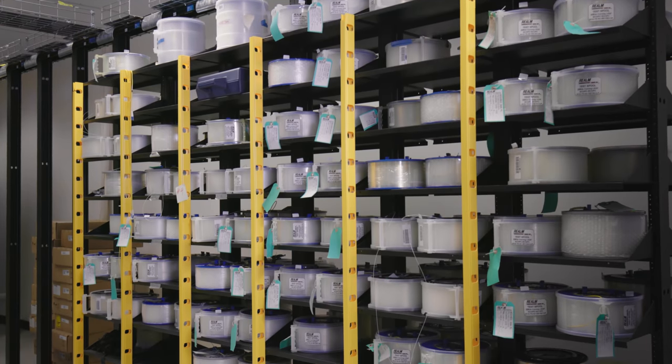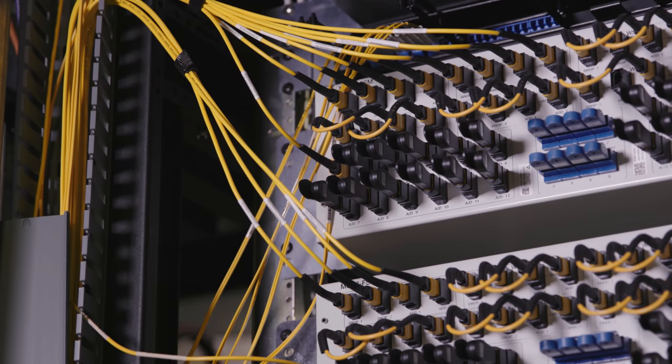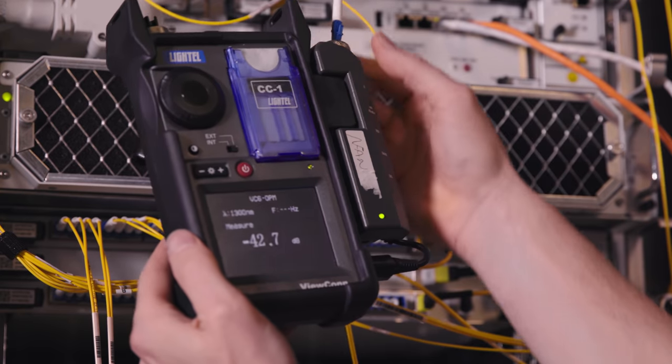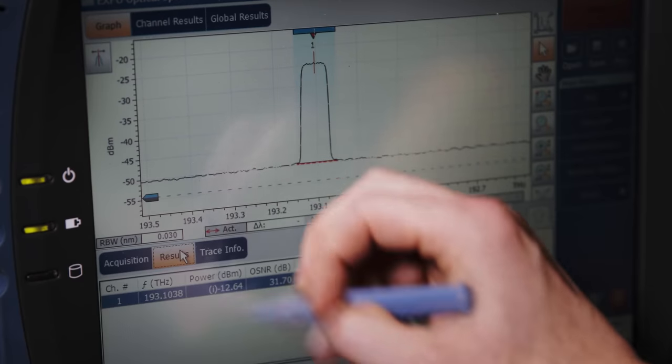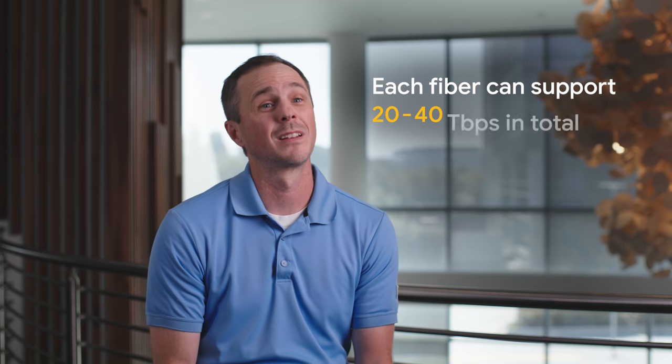Replicating a 10,000-kilometer subsea cable in a lab is pretty difficult. We have fiber optic spools that are about 80 kilometers long, and we daisy-chain these fiber optic spools together to try to replicate a Google Cloud network. This optical spectrum analyzer shows four lasers, each carrying 400 gigabits of network capacity per second — in total, that's 1.6 terabits of zeros and ones.